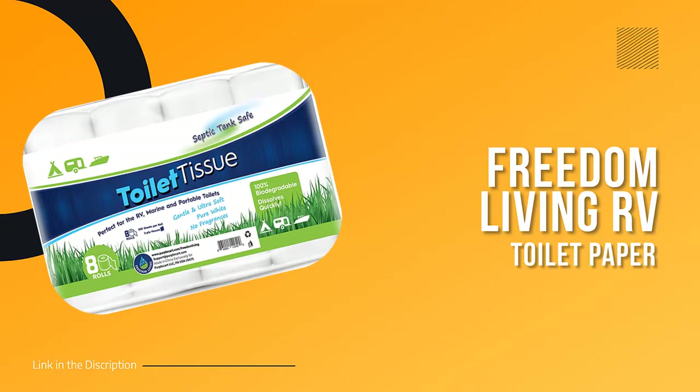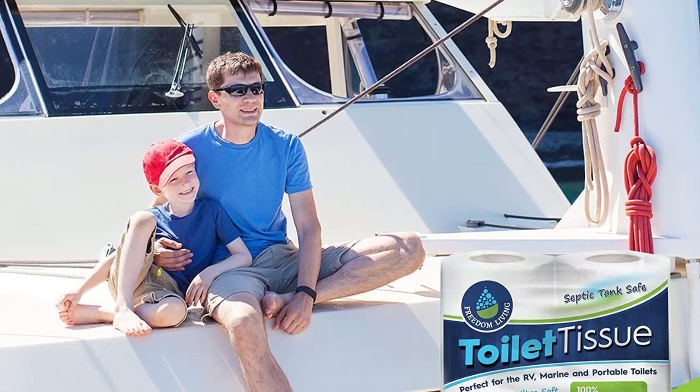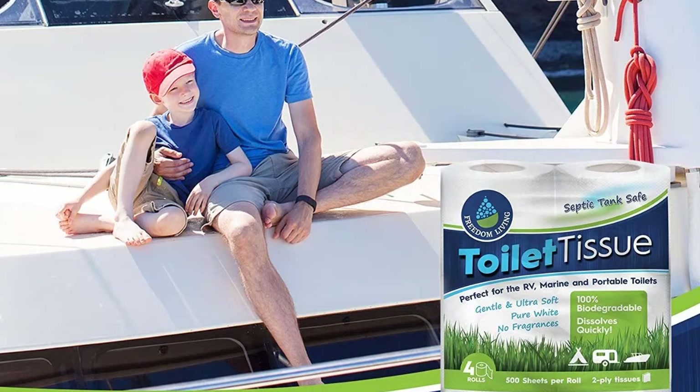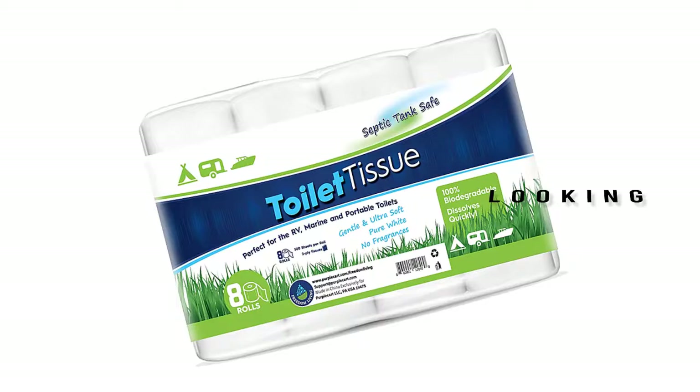Number four: Freedom Living RV Toilet Paper. Looking for an eco-friendly way to deal with your septic tank? This septic-tank-safe toilet tissue dissolves completely in minutes, yet is gentle and durable enough for the job. Made from 100% biodegradable materials, it's perfect for use in RVs, tiny houses, off-grid living, boats, yachts, marine camping, hiking, eco-retreats, and composting toilets. Because it's septic tank safe, you can use it with total peace of mind.